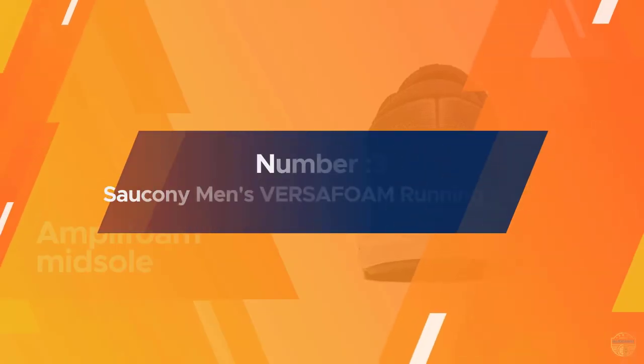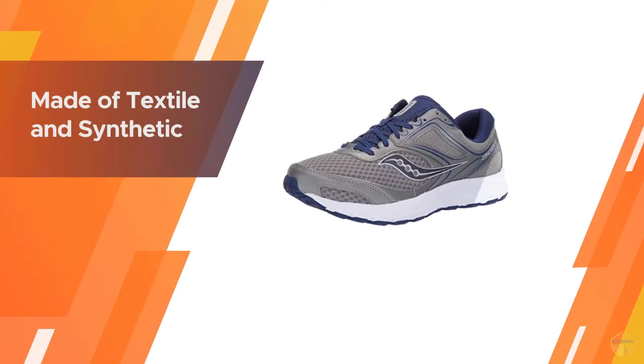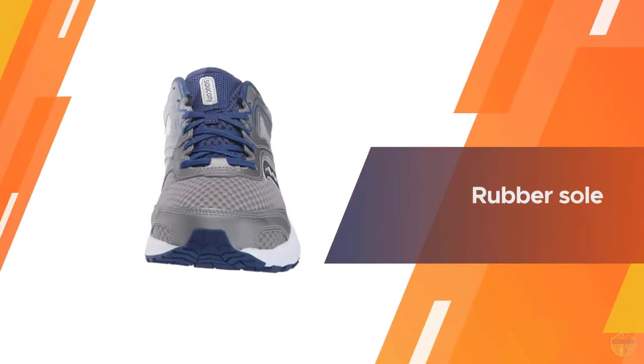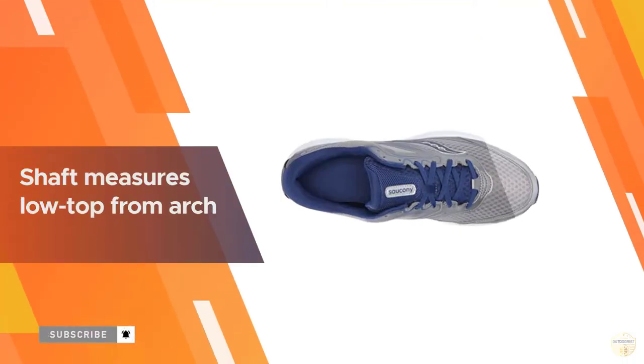Number three: Saucony Men's Versafoam running shoe. A trusted and popular brand among runners, Saucony offers an affordable running shoe that rivals its more expensive options. The Cohesion is a great option for casual runners, marathoners, and anyone who needs a comfortable shoe when spending lots of time on their feet. With a durable rubber outsole, this shoe can handle running on asphalt for many miles.